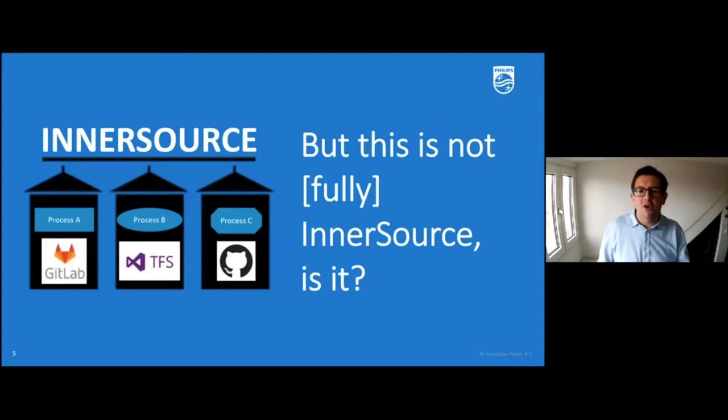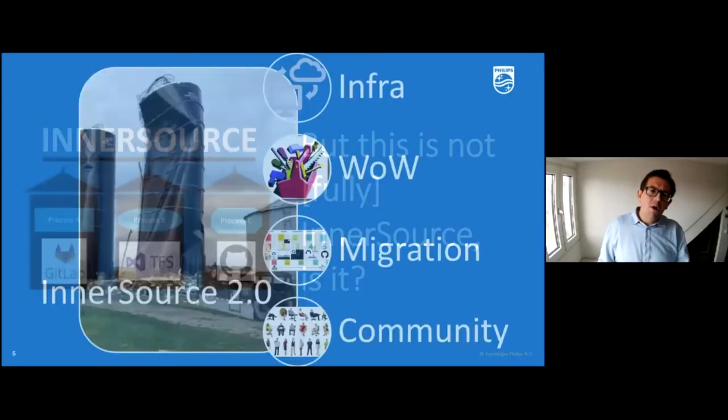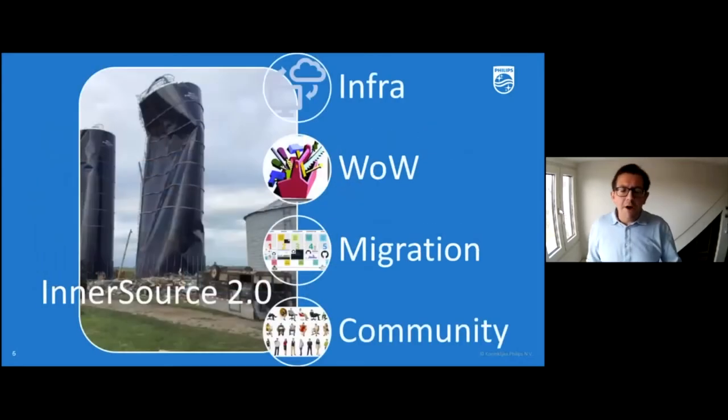We took those learnings and one of the biggest was that you cannot just add InnerSource to existing processes, tools, and culture. Unless you change your processes, tools, and culture along the way, it will be very difficult to scale InnerSource. You may get some quick wins, but really scaling is what I'm talking about today.